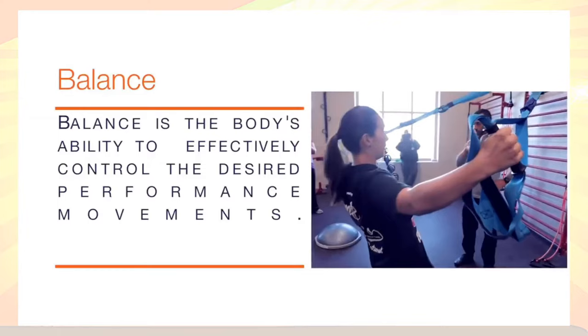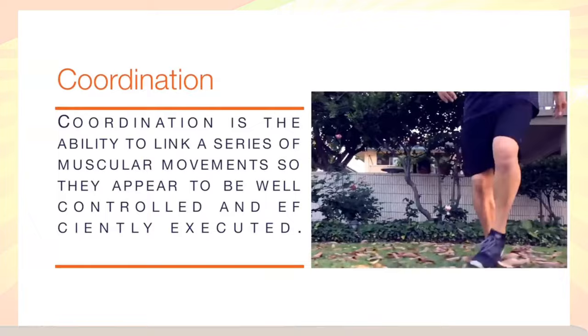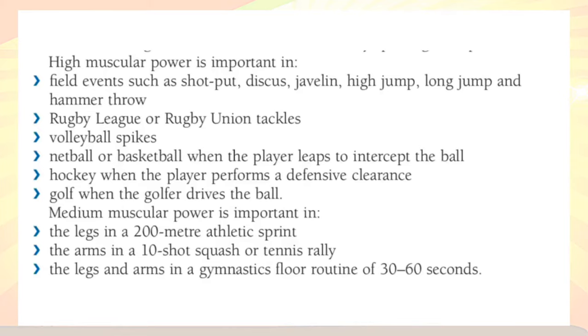Balance is the ability to keep our body stable. Balance is critical in all areas of fitness and athletics. Without balance, our body movements wouldn't flow and look smooth. Coordination is the ability to move accurately and smoothly. Power is the combination of speed and strength. Examples include power lifts in the Olympics like the clean and jerk, swinging a baseball bat, and the golf swing.